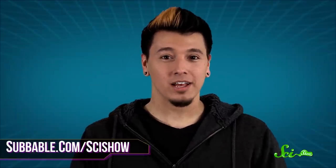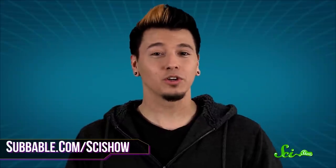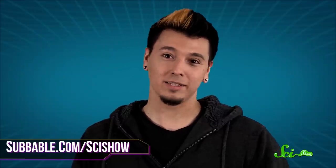And don't forget, we still have the dinosaur's relatives — birds — to keep us company. Thank you for watching this episode of SciShow, especially to all of our Subbable subscribers. If you want to support us, you can go to subbable.com/scishow to learn more. And don't forget to go to youtube.com/scishow and subscribe.